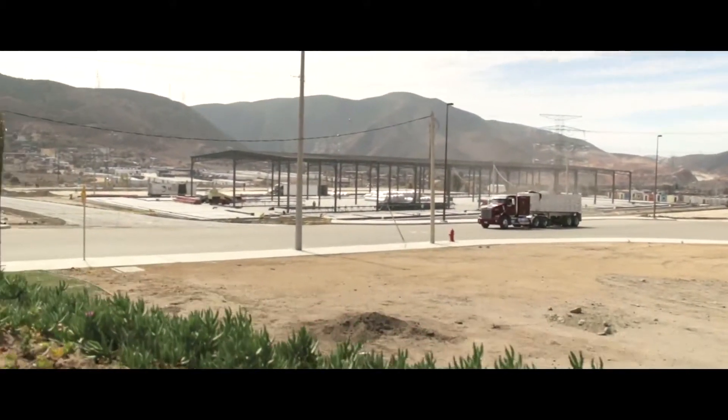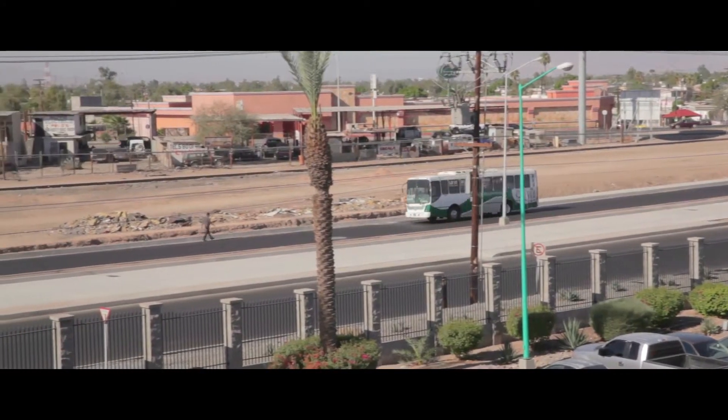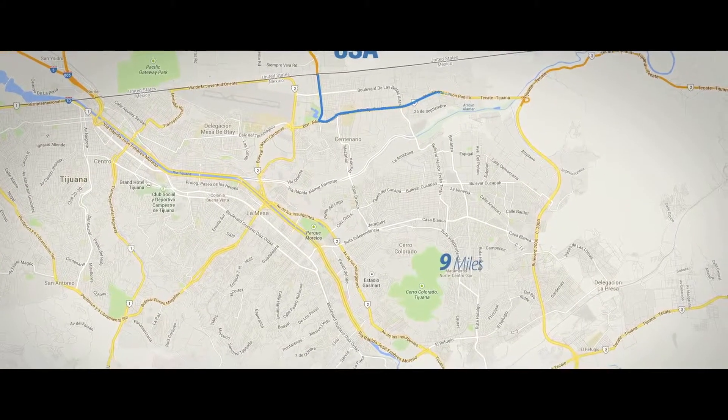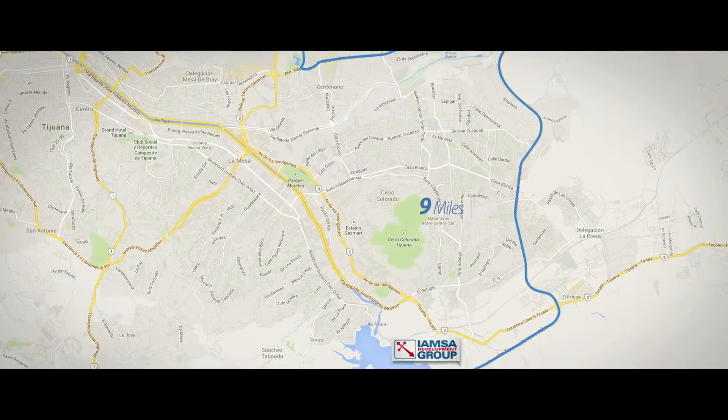Due to the industrial park's location, it has easy access to five bus routes which pass by every five minutes. Private and Municipal Police Patrol controlled entrance. Easy access to the international ports of entry with an estimated time of 20 minutes. The distance to the Otay port of entry is nine miles, and seven miles to the projected Otay port of entry number two.